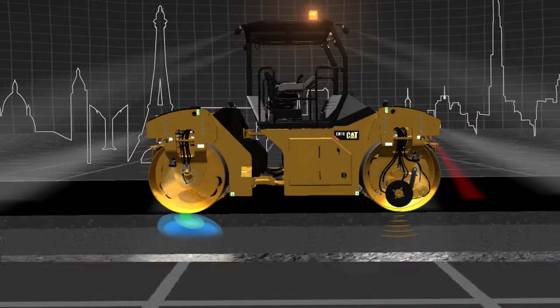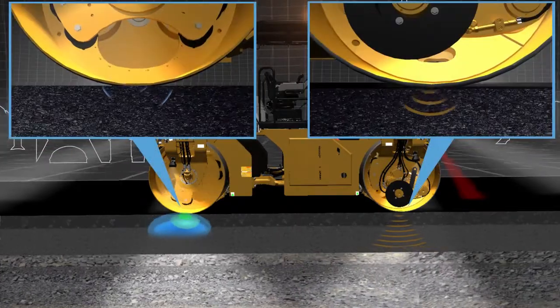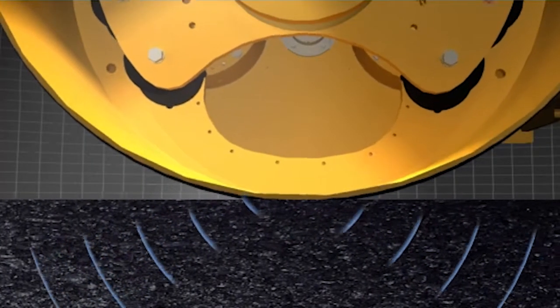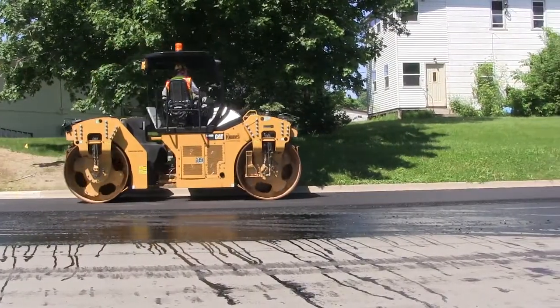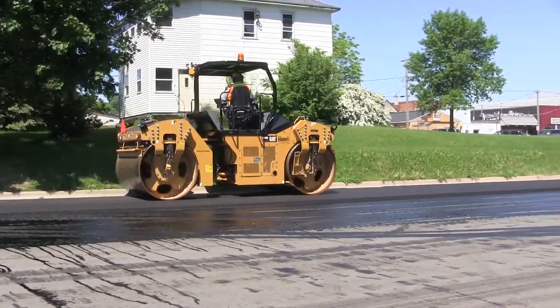Here you can see that massaging motion of the oscillatory compared to standard vibration. This kind of movement is what actually massages the asphalt, and it also creates the wear that was mentioned. This is a very exciting introduction for Caterpillar into the oscillatory compaction space.